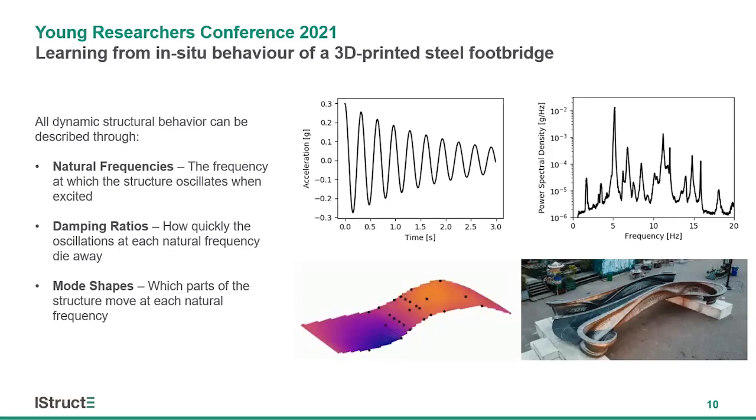Dynamic structural behavior is defined through three key components: the natural frequencies — the frequencies at which the structure oscillates when excited; the damping ratios — how quickly those oscillations die away; and the mode shapes — which parts of the structure move at each natural frequency.